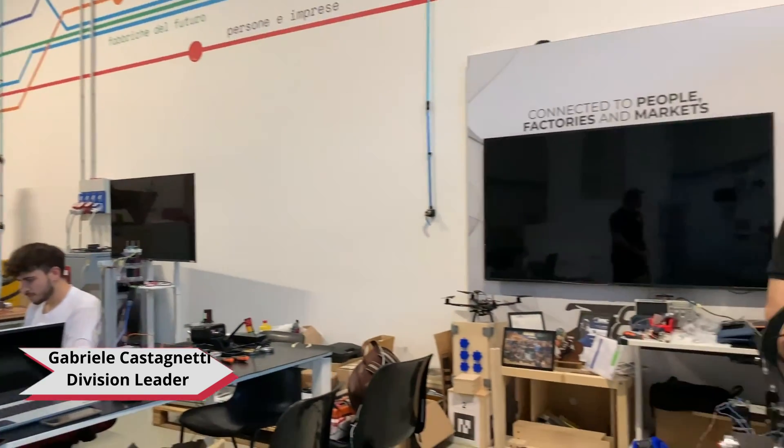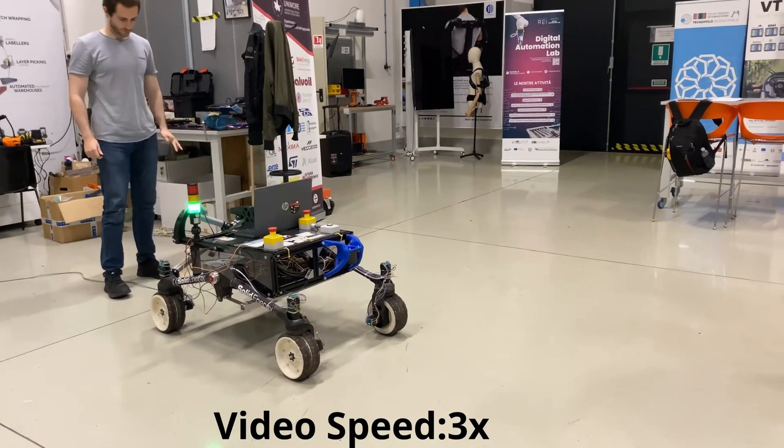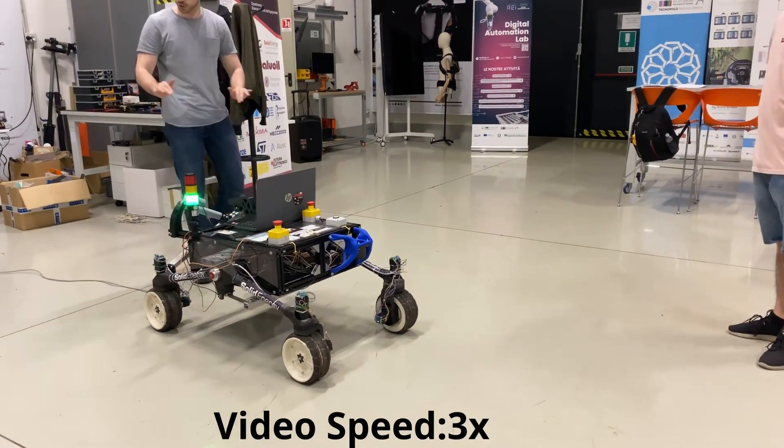Hi, I'm Gabriele Castagnetti, division leader of the mechanical division, and I'm going to show you how we built our rover. The rover features a bogie suspension system which consists of two main V-shaped tubular structures that pivot at the center of the chassis. This design ensures reliable mobility and flexibility in suspension development.